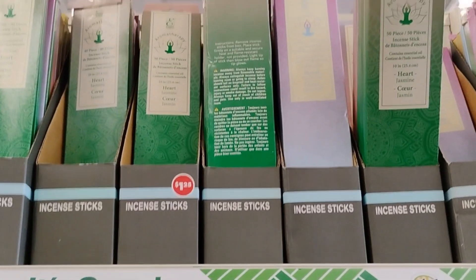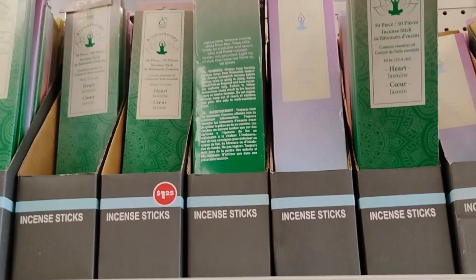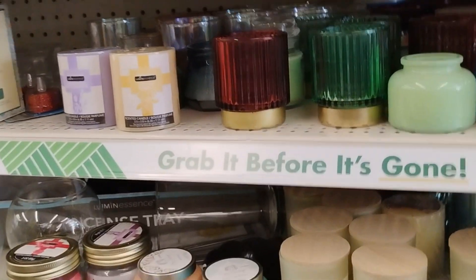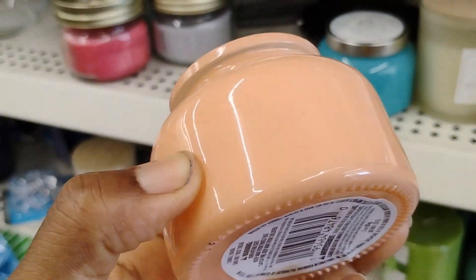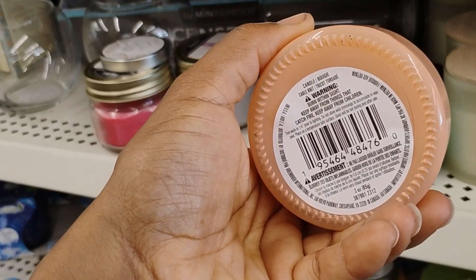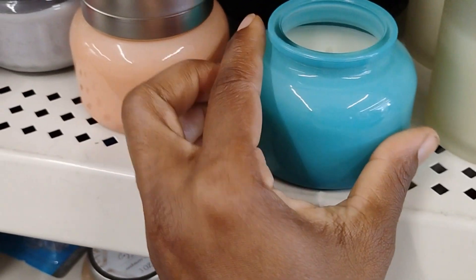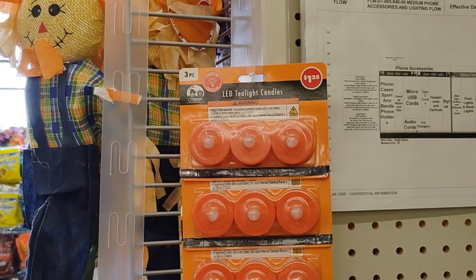These incenses — oh my goodness — I bought Capricorn last time and another one that smelled so, so good. Overall most of the candles here aren't that strong. The only one that is strong is the apple scent. They also have LED tea light candles over here.